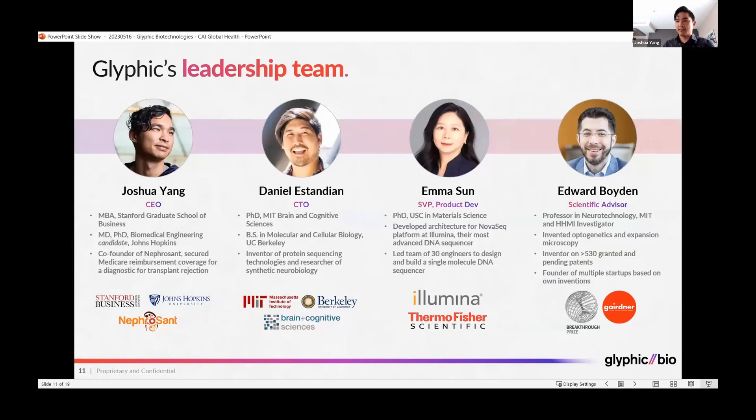Our team is led by experienced individuals. I myself was a previous co-founder of Nefrosant, a diagnostics company for transplant rejection of kidneys that previously secured Medicare reimbursement coverage in the U.S. My co-founder and CTO, Daniel Standian, invented this technology while at MIT in the lab of Ed Boyden, who is a professor in neurotechnology and HHMI investigator.